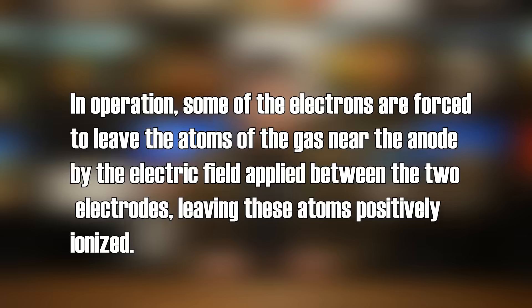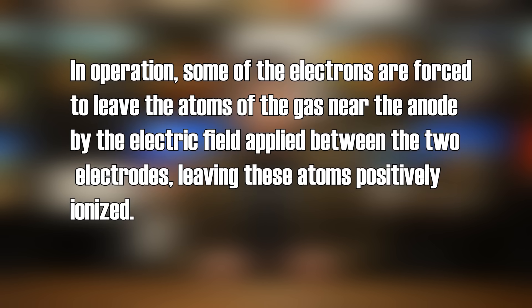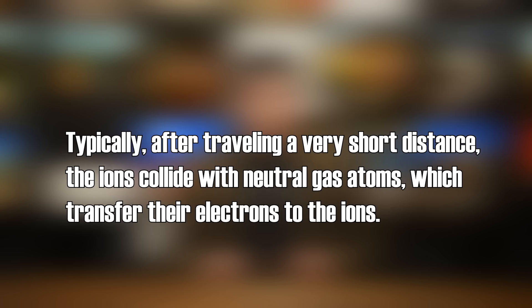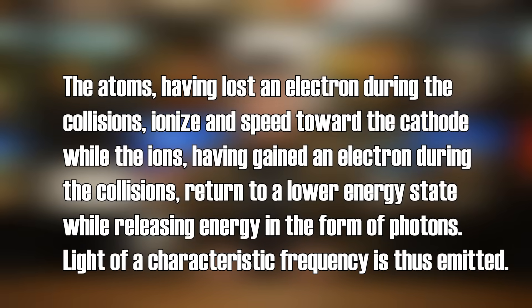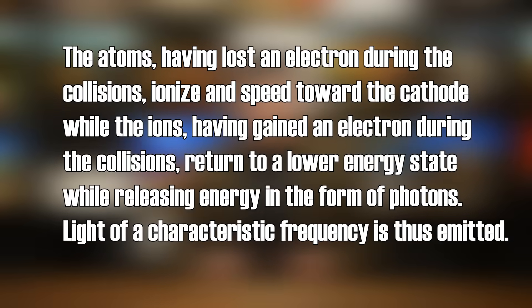In operation, some of the electrons are forced to leave the atoms of the gas near the anode by the electric field applied between the two electrodes, leaving these atoms positively ionized. The free electrons thus released flow onto the anode, while the cations thus formed are accelerated by the electric field and flow towards the cathode. Typically, after traveling a very short distance, the ions collide with neutral gas atoms which transfer their electrons to the ions. The atoms, having lost an electron during the collisions, ionize and speed toward the cathode, while the ions, having gained an electron, return to a lower energy state while releasing energy in the form of photons. Light of a characteristic frequency is thus emitted. In layman's terms, if you create an arc discharge through some gases, then because of ions and stuff bouncing around you'll end up with photons — and depending on what the gas is, these photons will be a specific frequency and thus will produce a specific color of light.